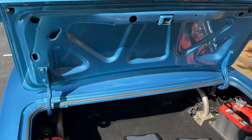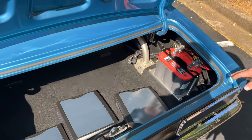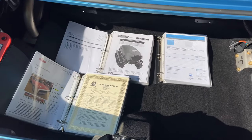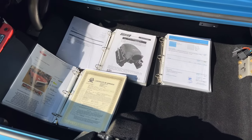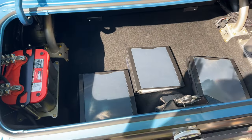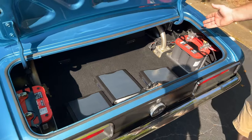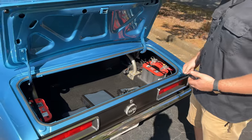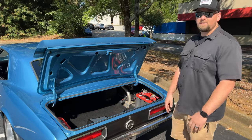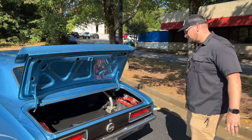Inside the trunk, the bottom of the trunk lid is nice and clean — painted beautifully. The drip rails are nice and clean, and the weather stripping is in great condition. You have three ring binders with tons of documentation and receipts, including manuals for all the parts. You also have two Optima batteries in the back, and the cage comes through the trunk deck and mounts to the floor. Overall, it's super clean with nice carpet.